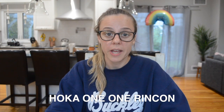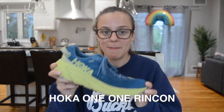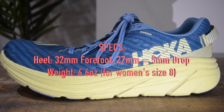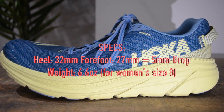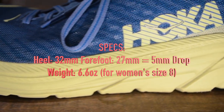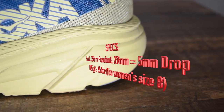Next up is a shoe from a brand that I absolutely love. They got me back into running in 2014 and that is the Hoka One One Rinkon. As for the stats of the Rinkon: the heel is 32 millimeters and the forefoot is 27 millimeters, making this shoe have a drop of 5 millimeters. That's pretty much my sweet spot — I really don't like to go too far under that because I tend to get some calf pain. The weight on this shoe is 6.6 ounces for a women's size 8.